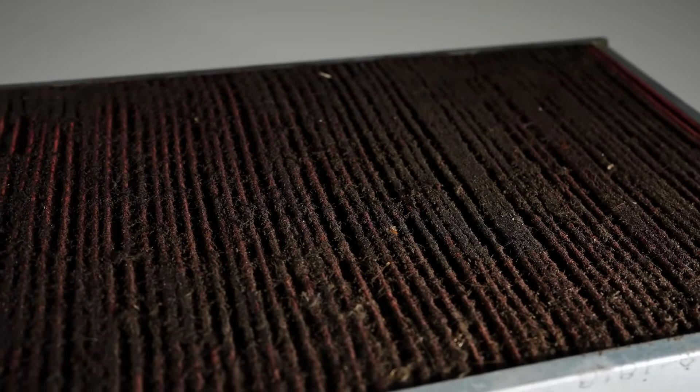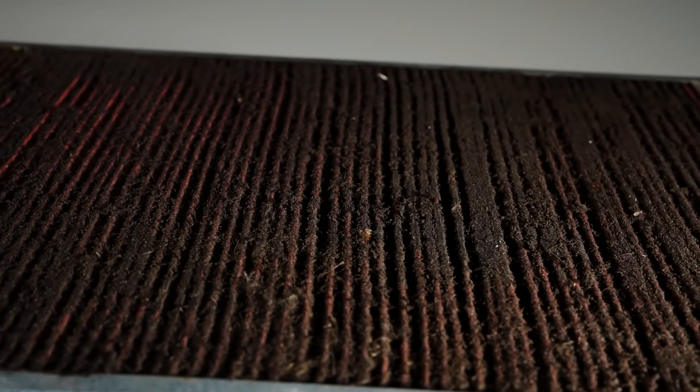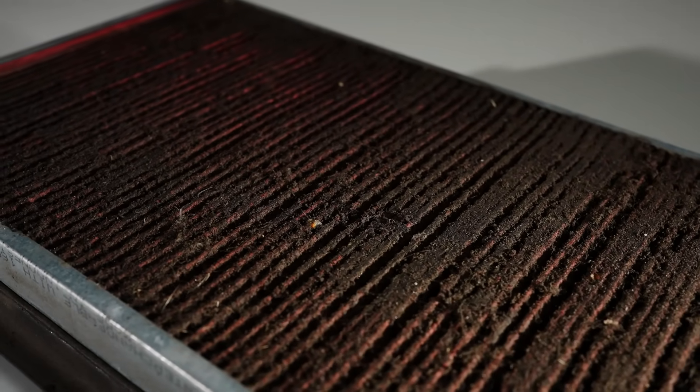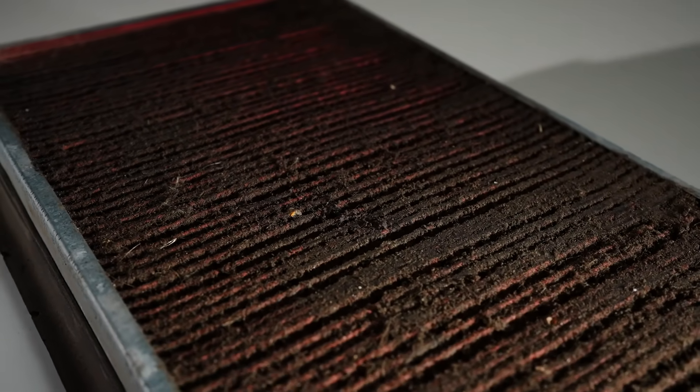The second thing I want to do - and it should be obvious - is check the air filter. I want to make sure it's not filthy, dirty, and restrictive. There's really no point in diagnosing and making adjustments just to compensate for something you've already missed.